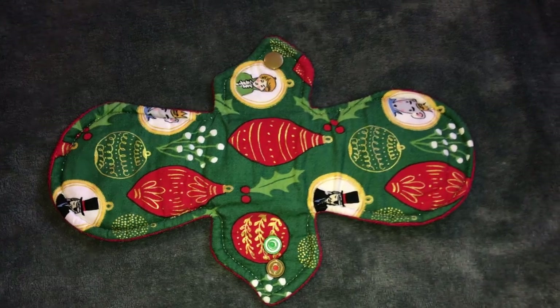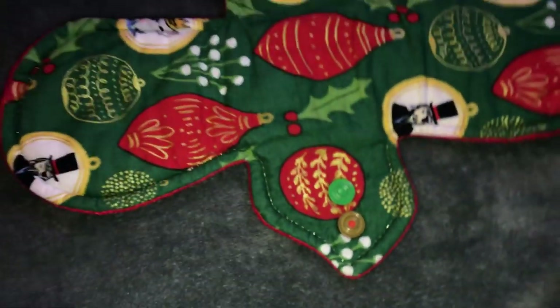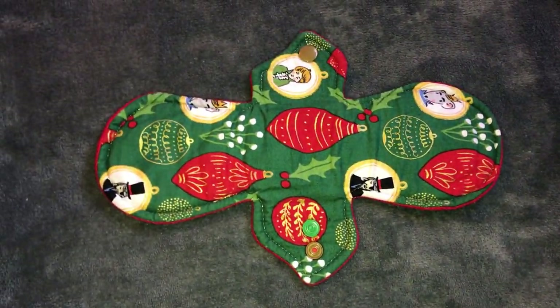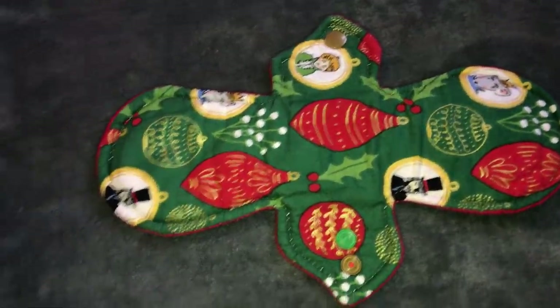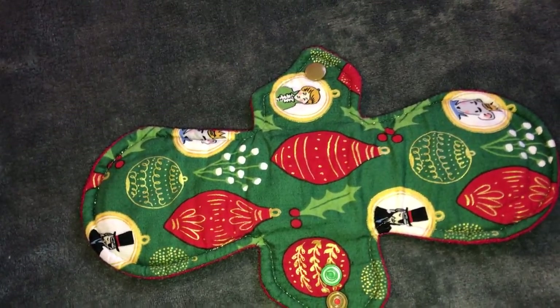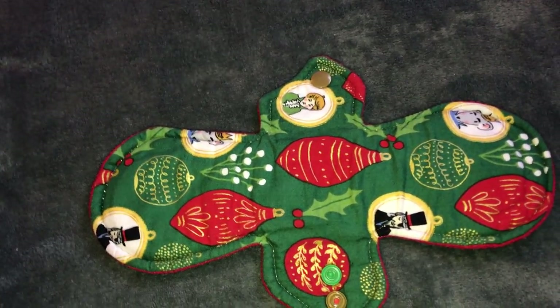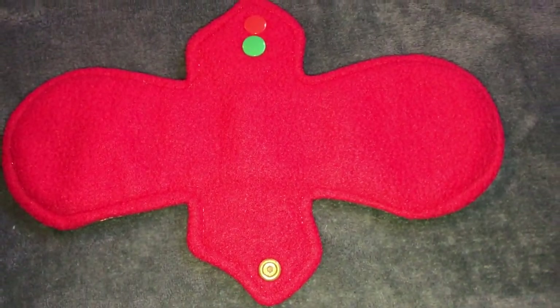The next pad I have is very Christmassy. This pad is so cute because it just has glittery stitching. This is a 10 inch heavy from Lush's Eco Cloths — she actually changed her name to Fandemonium Stitches, so anytime I say Lush's Eco Cloth just know that her shop name changed. This one is just cotton topped with blizzard fleece back and it actually isn't pilling yet, which is kind of crazy because I've washed this a couple of times.